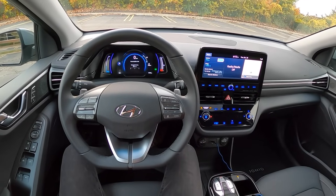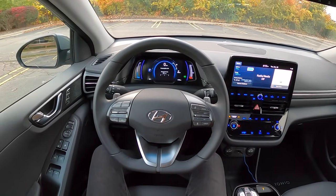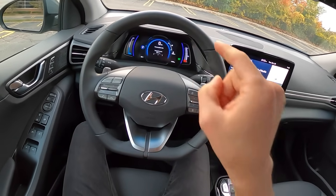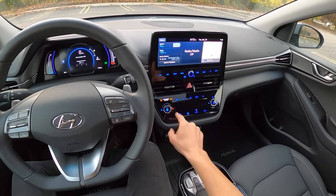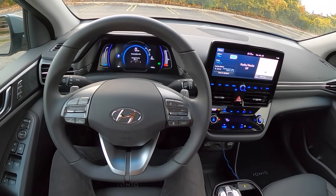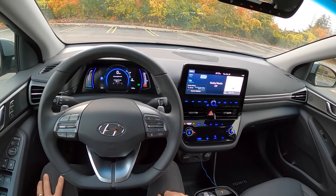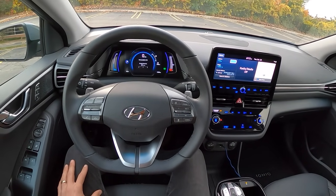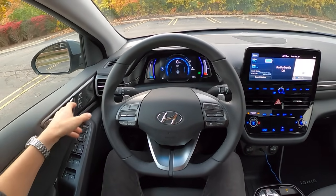The battery can charge up to 80 percent in about 51-54 minutes. We also have longer range - 170 miles rated, though it's showing 185 miles at 96 percent charge. With the air or heat on - and this has a heat pump - that drops to about 162 miles, which is probably more accurate. From what I've experienced so far, the range estimates are pretty true to life.